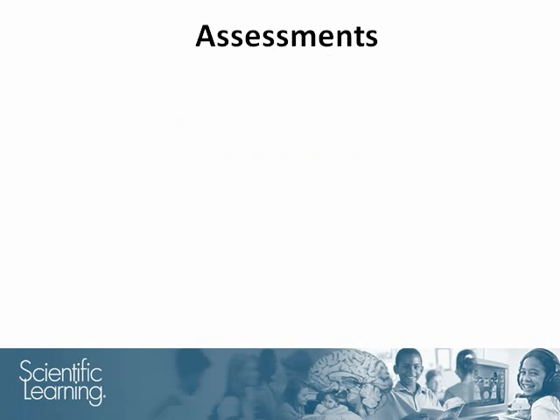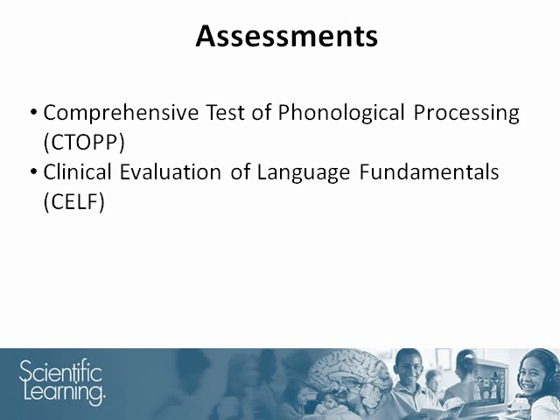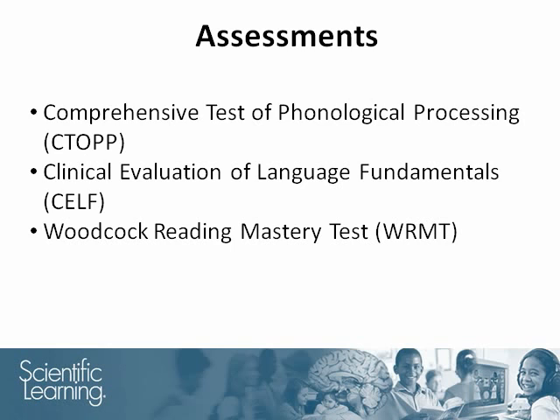The behavioral tests evaluated students' early reading skills and reading achievement. They were the Comprehensive Test of Phonological Processing, the Clinical Evaluation of Language Fundamentals, and the Woodcock Reading Mastery Test. These tests evaluated students' ability to manipulate the sounds and language, such as adding an 's' to 'cat' to get 'cats,' as well as their ability to use language in general, and their ability to read and understand words, sentences, and paragraphs.